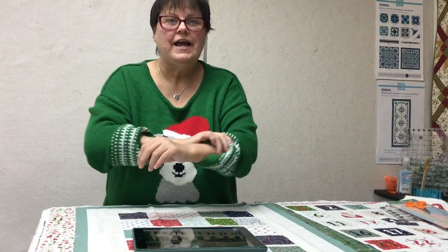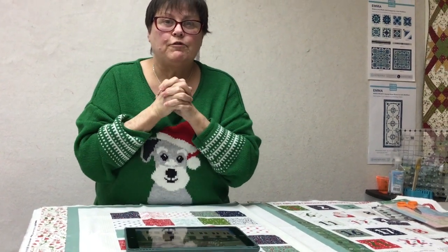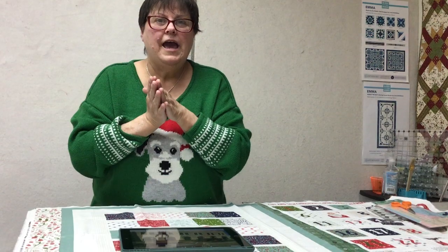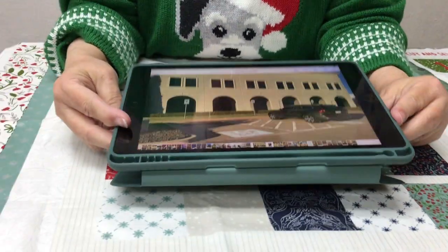We're not going to do anything with the sewing machine today. I'm going to show you some pictures I took when I was at Moda Fabrics in Dallas, Texas, and then I'm going to show you a little trick I learned while I was there. It has to do with pressing. Here's the warehouse!